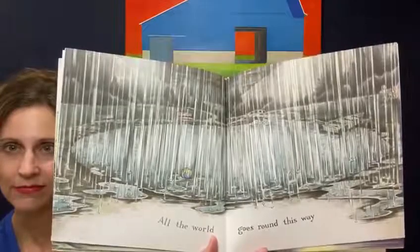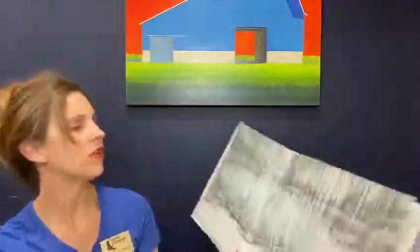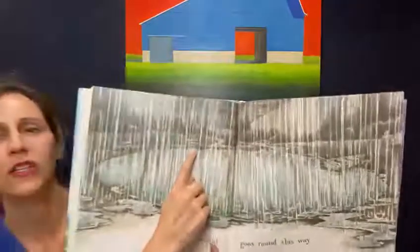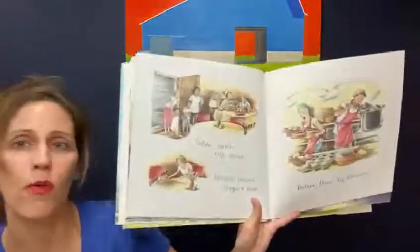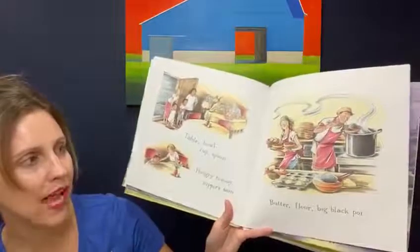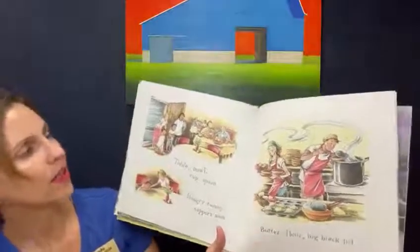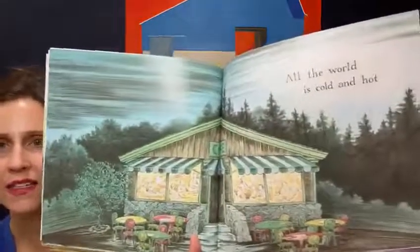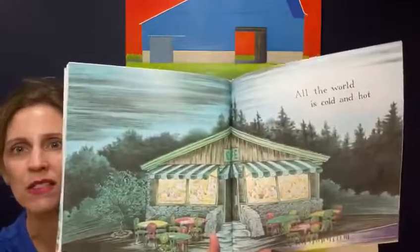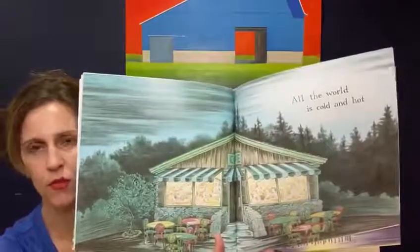That is a bit of a rainstorm. But rain is so good — it provides a lot of nourishment to our crops and just cleanses the air. Look — you can see back here, there's a bridge back there, and there's a bench so people can sit and take in the park when it's not raining. Table, bowl, cup, spoon, hungry tummy, supper soon. Butter, flour, big black pot. A pot of soup and some warm rolls after a big storm. All the world is cold and hot — cold outside because of that big storm, but warm inside with friends and a pot of warm soup and those warm buttery rolls.